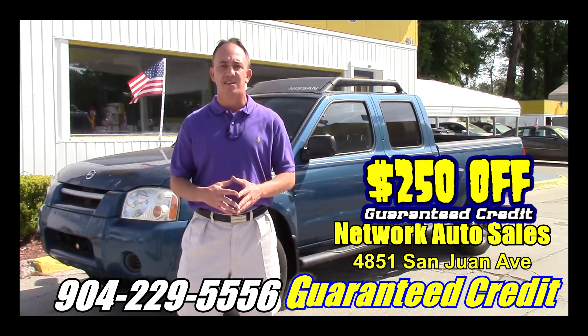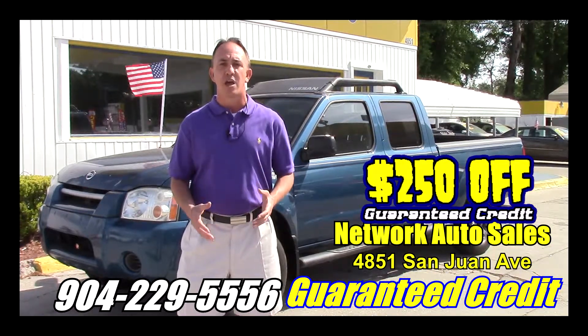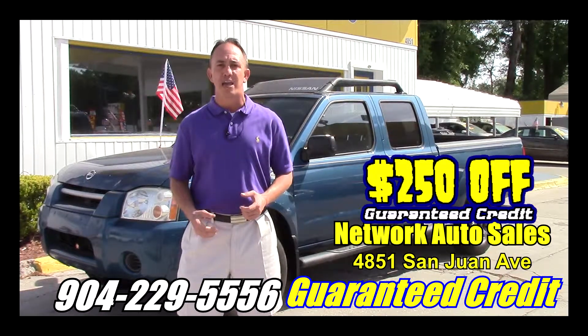We're located on the west side of Jacksonville, right on the corner of Cassett and San Juan Avenue. The physical address is 4851 San Juan Avenue. Again, my name is Chad — I'm the Craigslist guy. Make sure when you come in you ask for me, and I hope to see you soon.